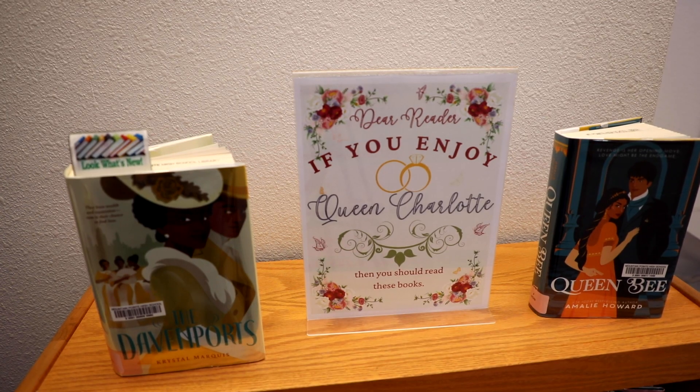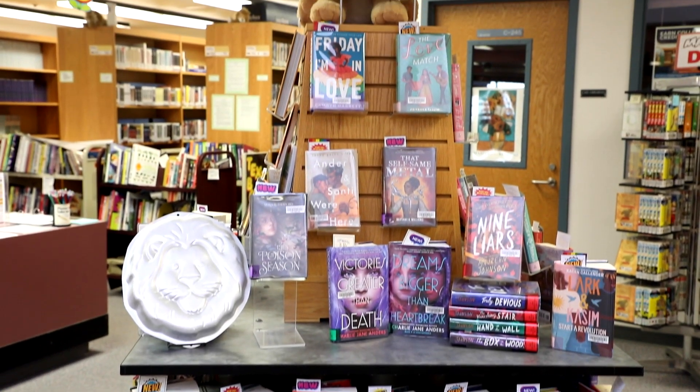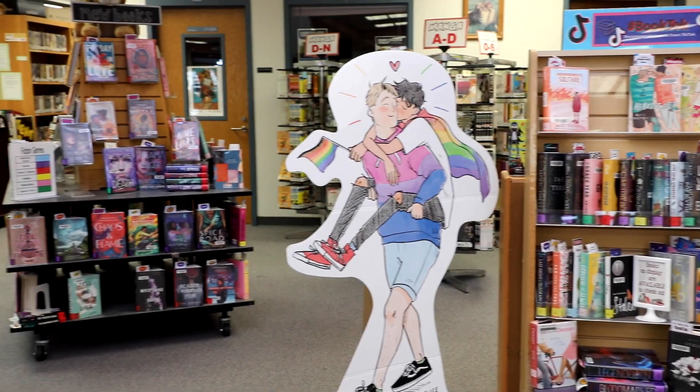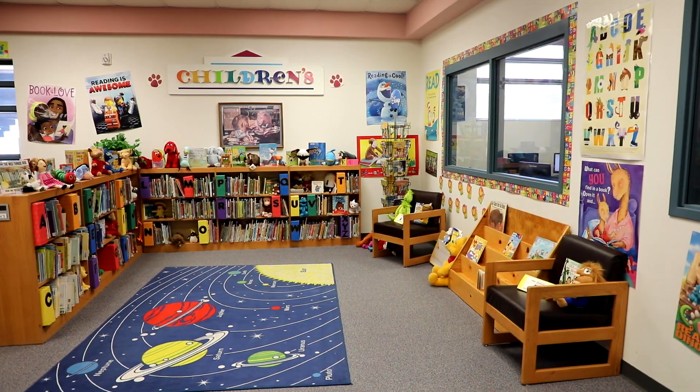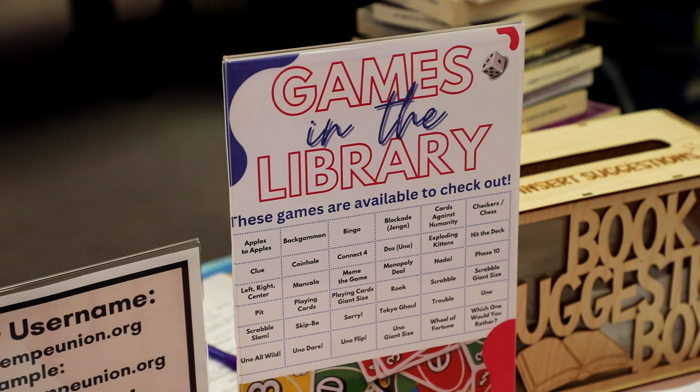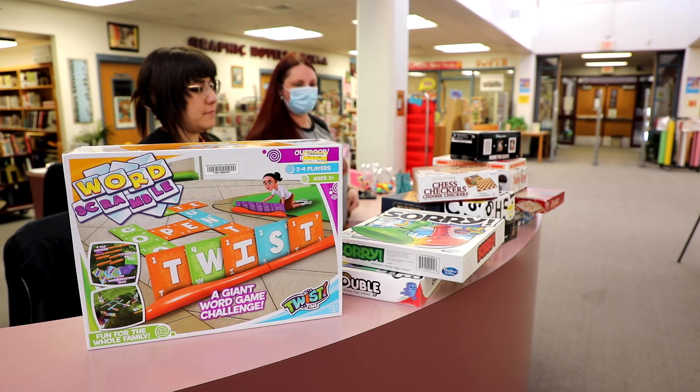Want to bake a cake? They have almost 60 different cake pans to choose from, including holiday pans, Disney characters, and so much more. Want to play a game? There are over 30 games to play, including Connect 4, Cards Against Humanity, chess, and Uno.